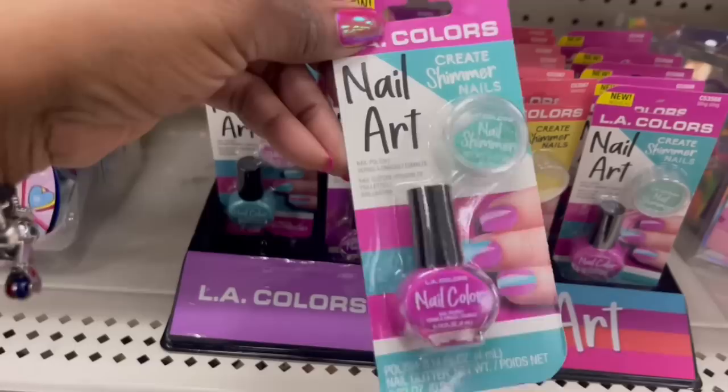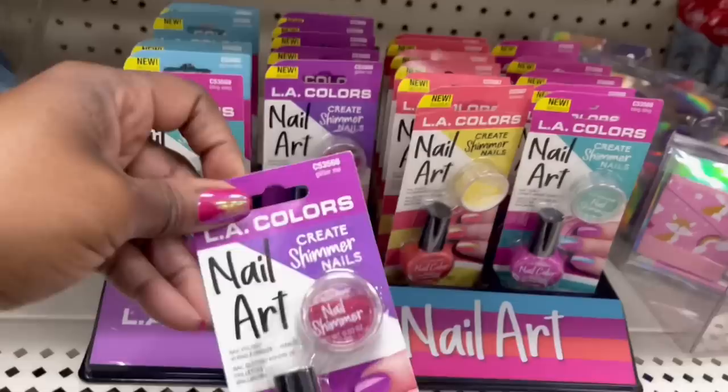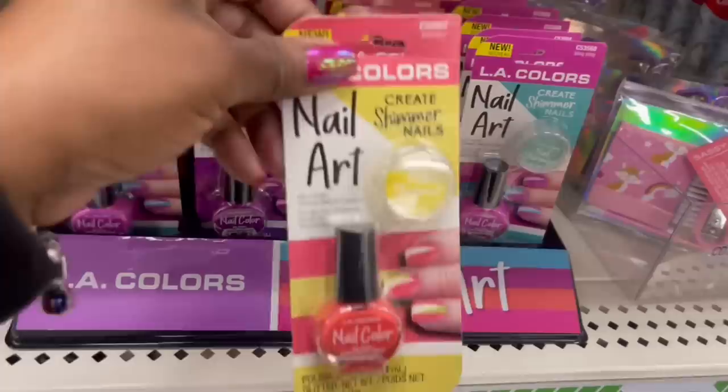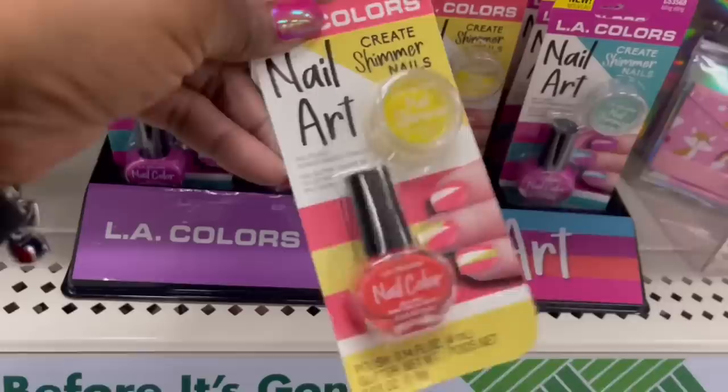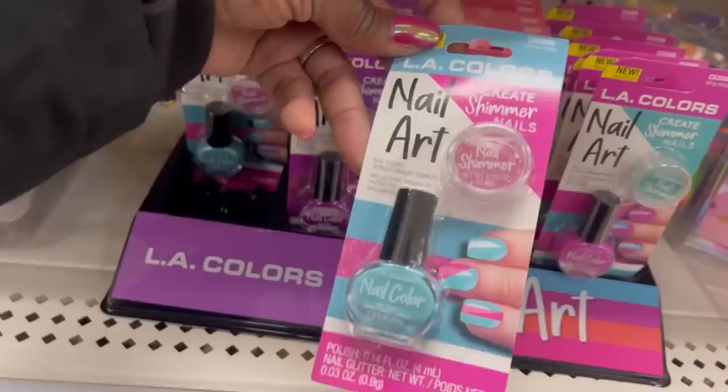They got this one, and this one called 'Bling Sting,' this one is 'Glitter Me' — that's pretty. And this one is 'Luminary' — I like that with the yellow shimmer, yes! And this one is the same... oh wait, this one is 'Ice Ice Baby' — got that going on. These are cute.